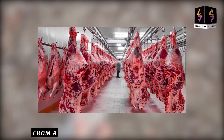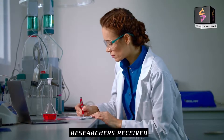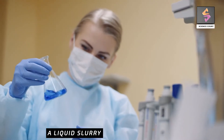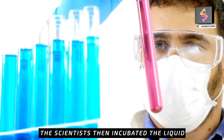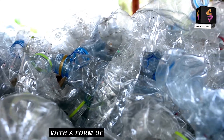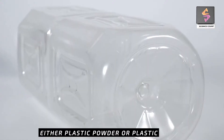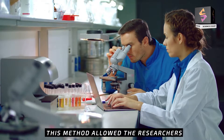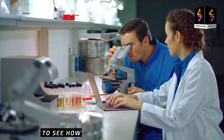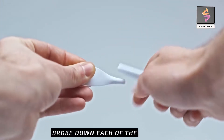From a cattle slaughterhouse in Austria, researchers received a liquid slurry of rumen microbes. The scientists then incubated the liquid with a form of each of the plastics, either plastic powder or plastic film. This method allowed the researchers to see how well the rumen chemistry broke down each of the plastics.